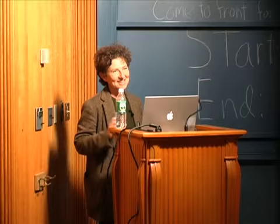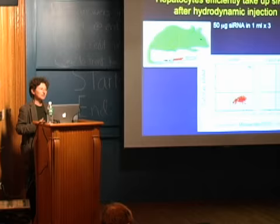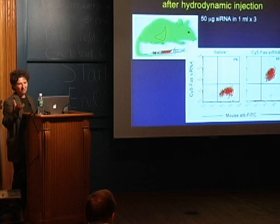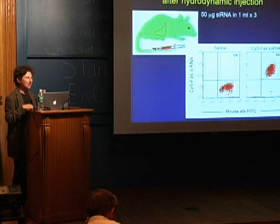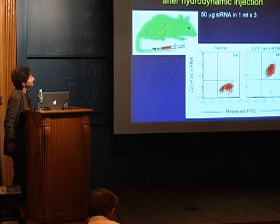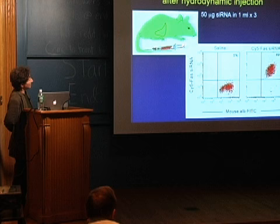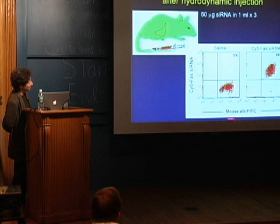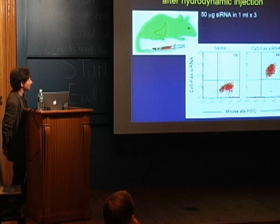I'm going to tell you about the first siRNA therapeutic experiment in mice. We decided to use the liver because it has very good blood flow, and because hydrodynamic injection had been shown previously to introduce plasmids into liver cells. We took a milliliter of solution and injected it within a few seconds into mice, and were delighted to find that about 90% of the liver cells — stained with albumin — took up a fluorescently labeled siRNA.